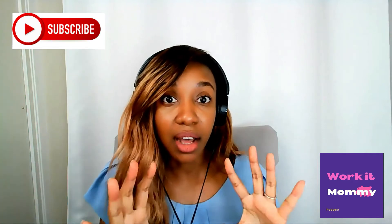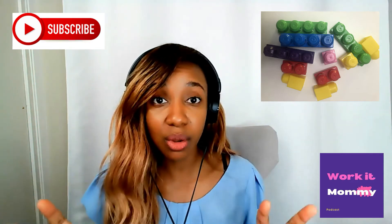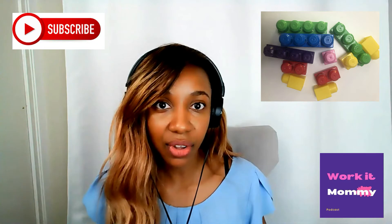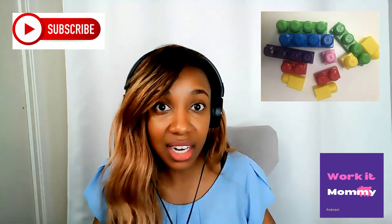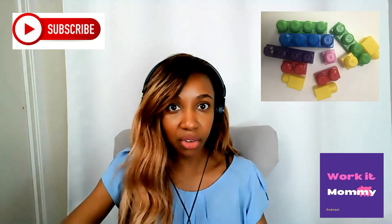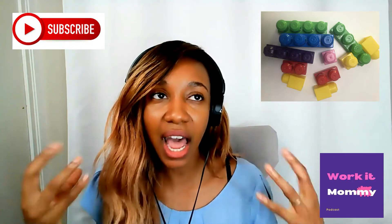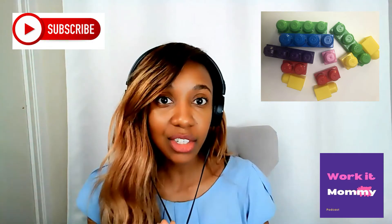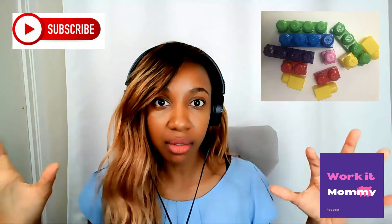The next toy I recommend is jumbo building blocks. At this stage, developmentally, babies and toddlers are trying to start putting things together and figuring things out. Blocks really get their hands going and develop kinesthetic skills. They help them see themselves build on something — one block here, another on top — getting them to use their own brain power and building ability.